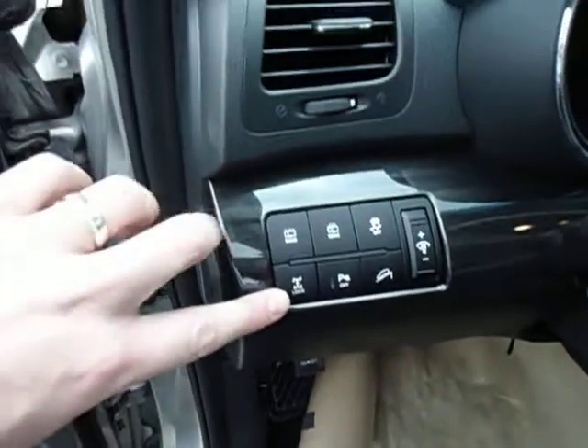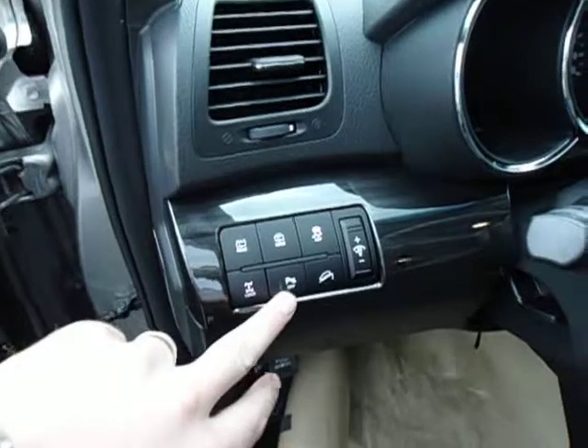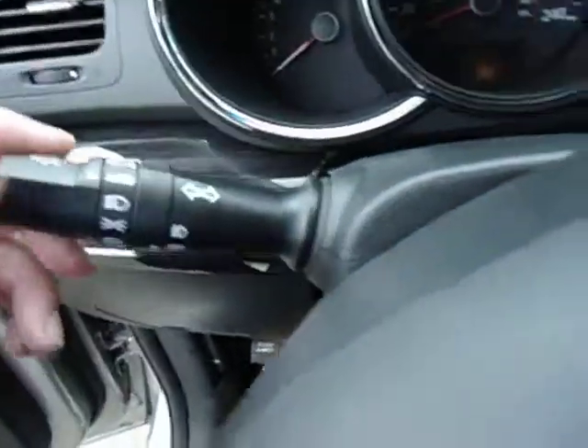Right here you have your four-wheel drive lock button. These two are for the rear window wiper. Parking sonar off button, downhill assist control, and stability control. You also have automatic headlights — just set them to automatic and let the car do the rest.